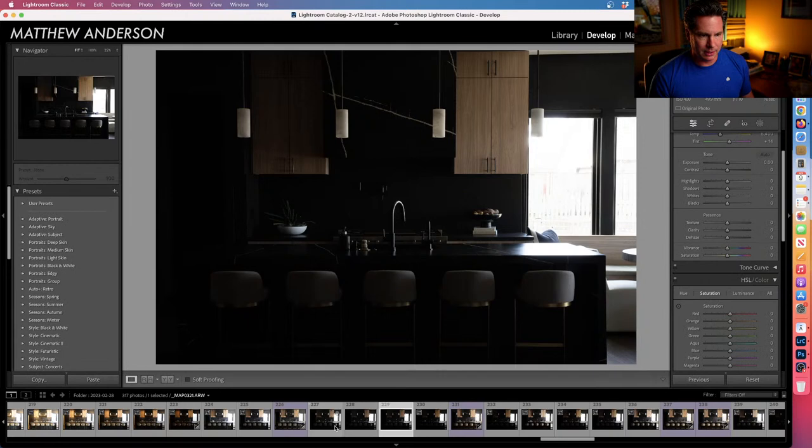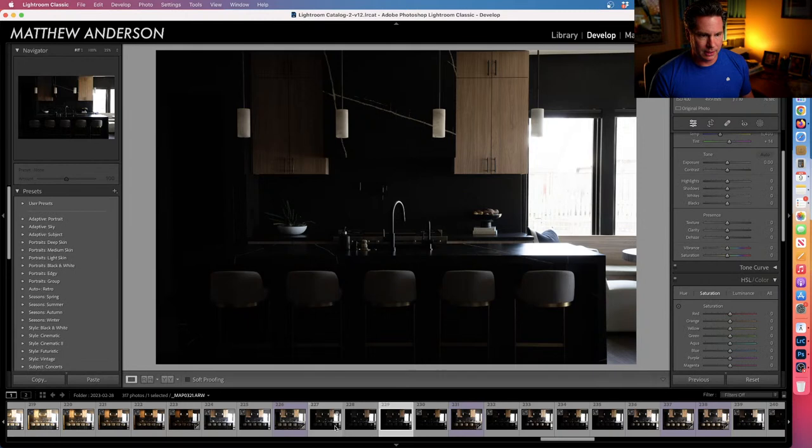I start taking the exposures down a little bit more and this is about where I leave it. I'm not too bothered by the blooming we're getting on these windows — it's not that big of a deal to me.